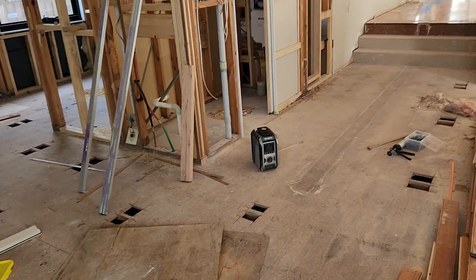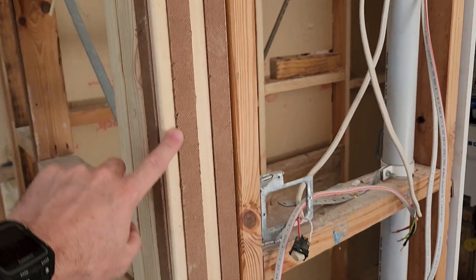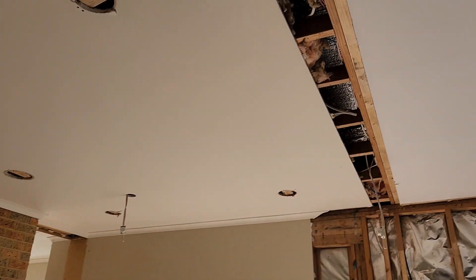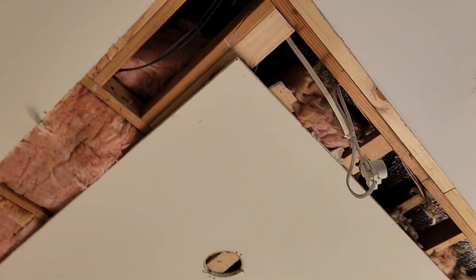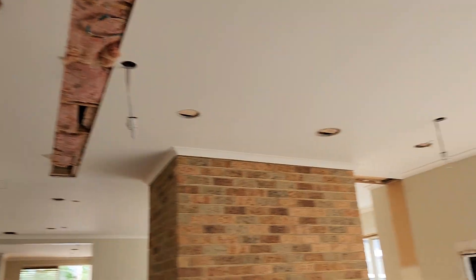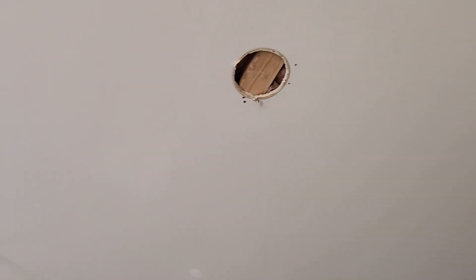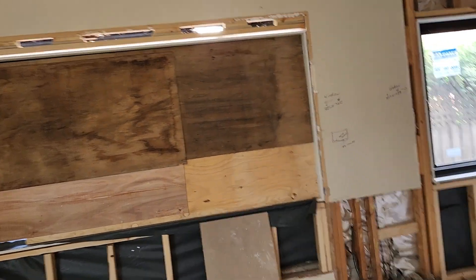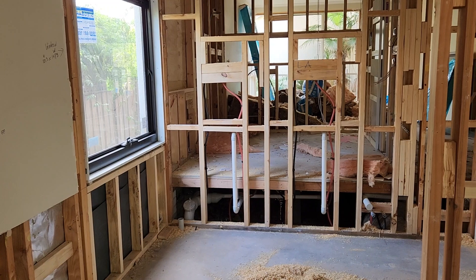We've pretty much packed all of the walls out - you can see all these little strips here, they're all packers to make sure the walls are dead straight. This week in the ceiling we've battened and blocked out extra timber wherever there's new plaster going in so there's no sag on the joins. We've also blocked all the old holes that need to be patched from the old lights.